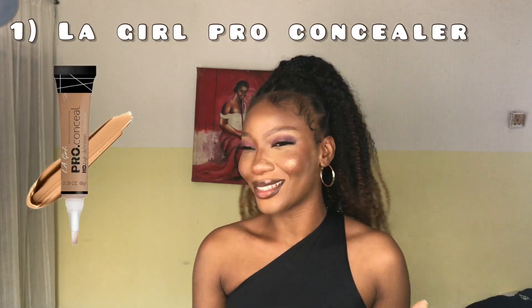The first concealer on my list is the LA Girl Pro concealer. In terms of quality, this concealer is top-notch — it's the first concealer I ever used in my life. It blends well, hides what it needs to hide, and the most amazing thing is that it's very affordable. It's 2,200 naira on their website, but with a promo going on right now you can get it for 1,700 naira.